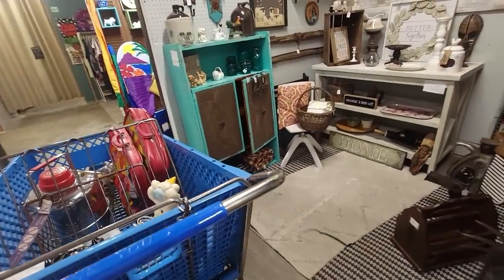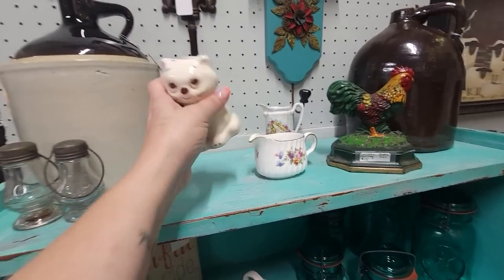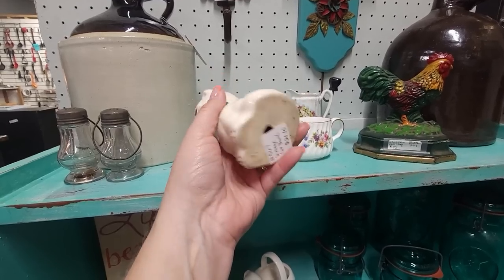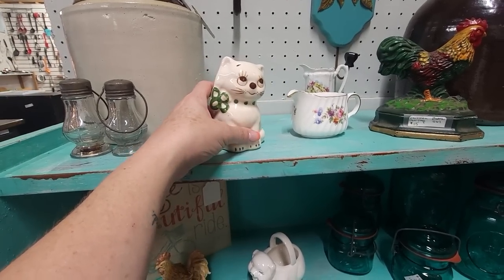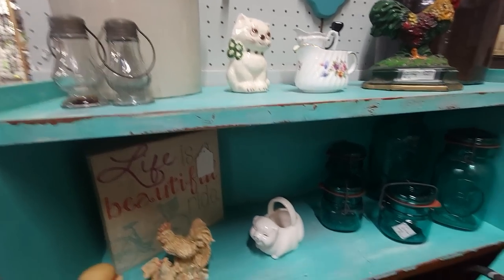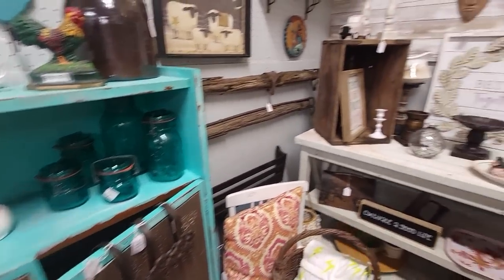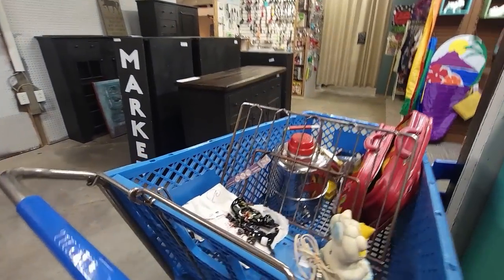I see a kitty cat — it looks like California Pottery. It's a little bank for $20. Vintage cat bank — it is California Pottery. Well, kitty cat, you're very cute but I can't get you for resale. Makes me want to go back to that booth and look a little bit closer.